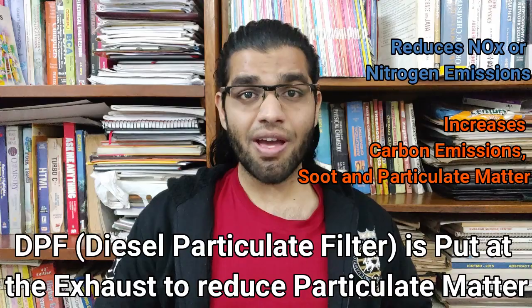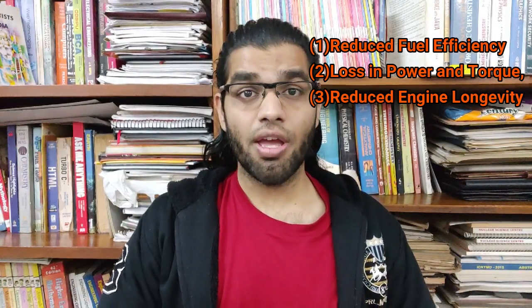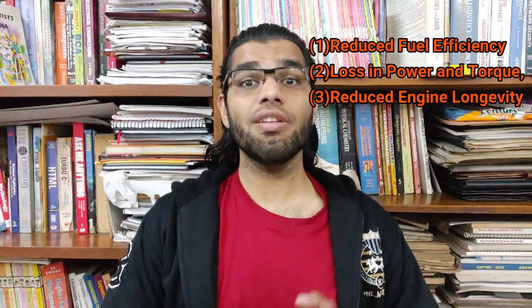Because of this, companies also have to fit a separate diesel particulate filter, or DPF, at the exhaust. The other worst parts about EGR are reduced fuel efficiency, loss of power and torque, and loss of longevity in diesel vehicles. To eliminate those problems, reduce engine damage, and increase diesel performance, the EGR is deleted.